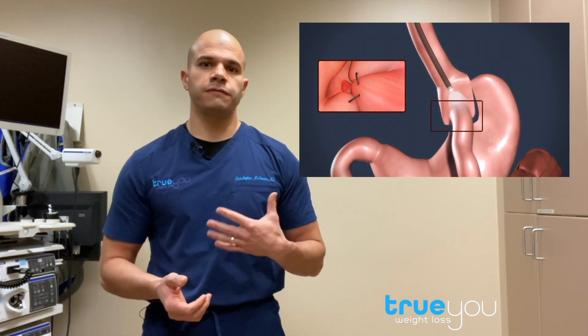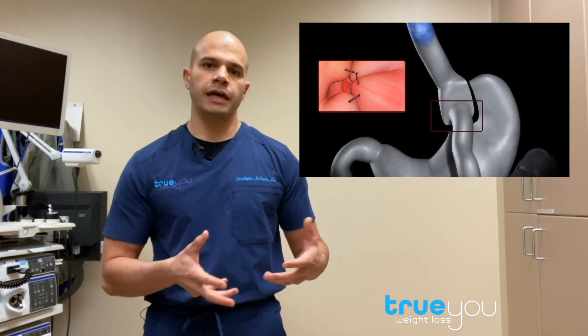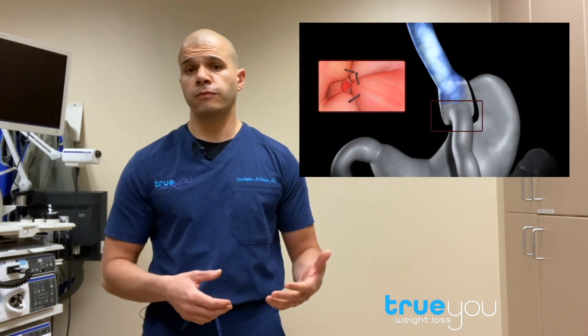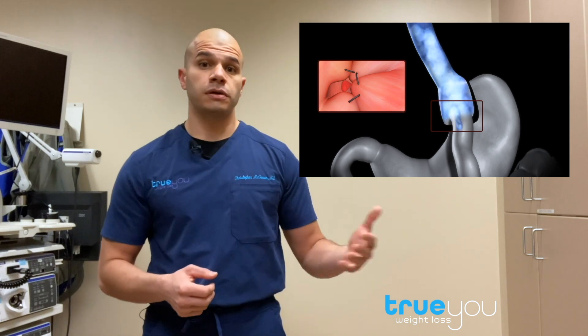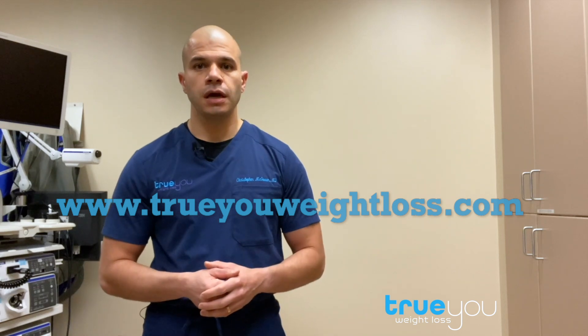The end result is that you have a restored sense of fullness, you can lose weight, and get back on track. We look at this as a second chance with the gastric bypass. The entire procedure is performed in approximately 15 minutes. You return home after the procedure and you're back to work in two to three days. For more information about endoscopic gastric bypass revision, you can reach us at TrueYouWeightLoss.com.